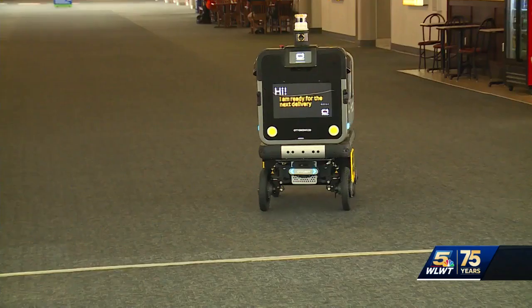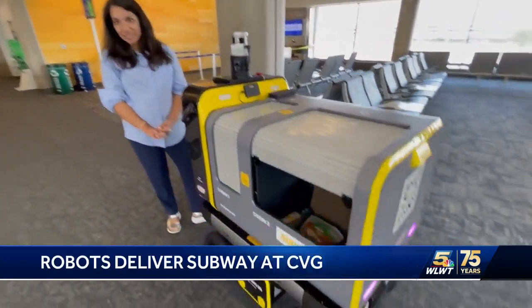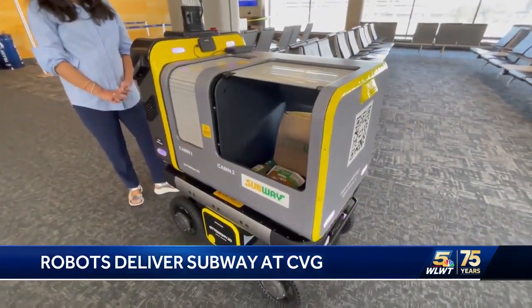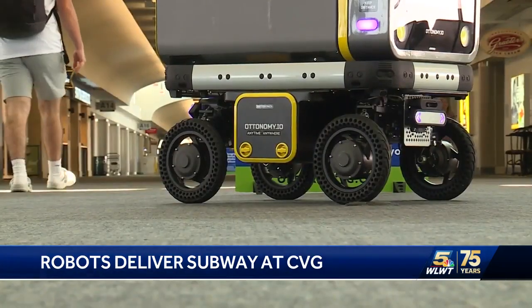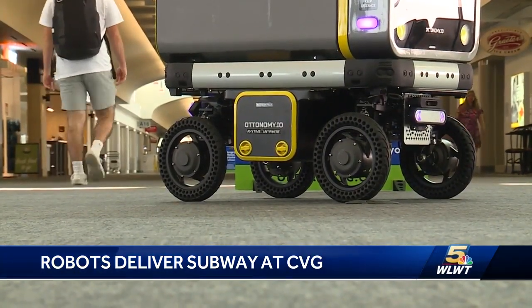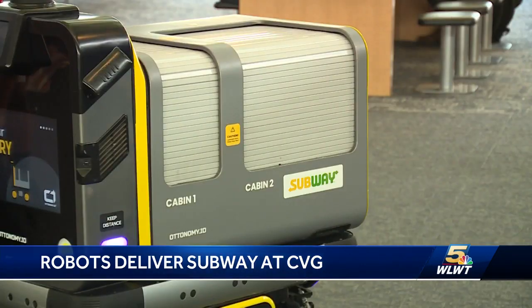A new solution for CBG travelers who want a quick bite to eat. Robots can now serve you Subway sandwiches and other items while you wait at your gate in Concourse A. You may have already seen the robots delivering snacks and drinks in Concourse B. This is the latest model — it's redesigned to be more accessible. The bots are powered by the company Autonomy, and they can move around the concourse safely and sense their surroundings.